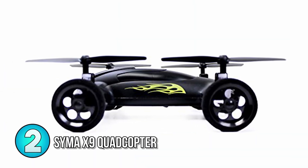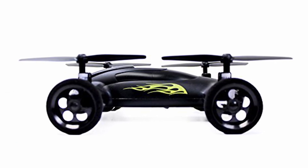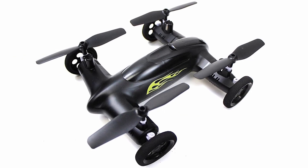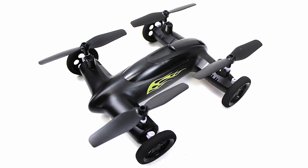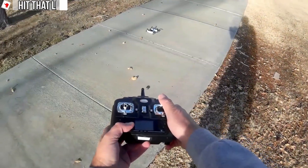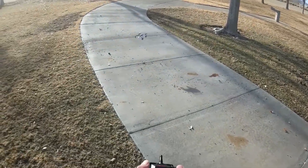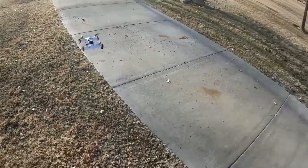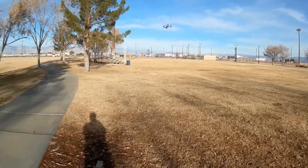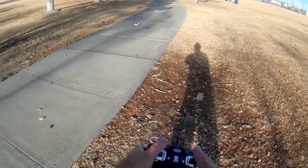Number 2: Sima X9 Flying Quadcopter Car. On the topic of flying cars, we also have the Sima X9 Flying Quadcopter. Featuring two speed modes while driving and flying, this quadcopter RC can perform 360 degree flips in the air. Seamless transitioning between flying and driving is also possible, and you'll love the fact that this quadcopter comes with two batteries for double the flying time. There's a bit of a learning curve when it comes to flying this, so it's best to head out into an open field so you don't crash this RC into a tree.